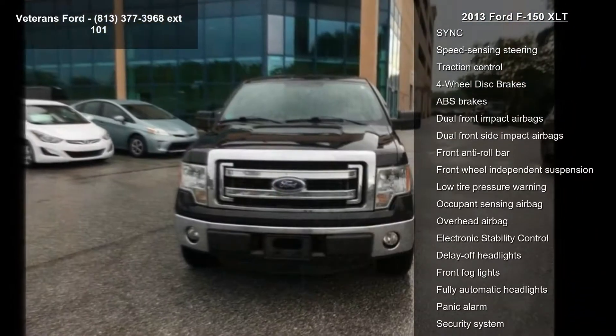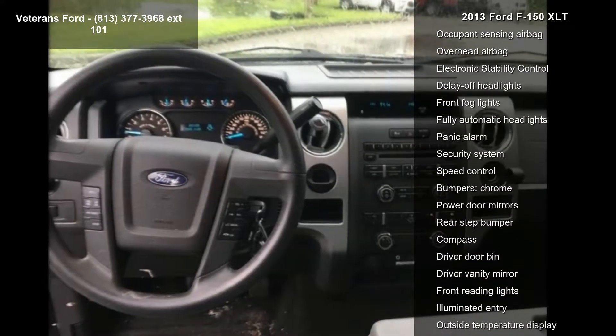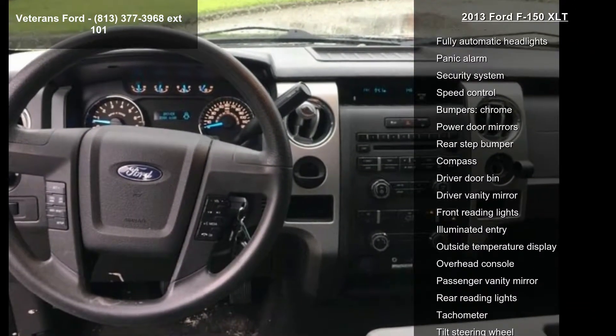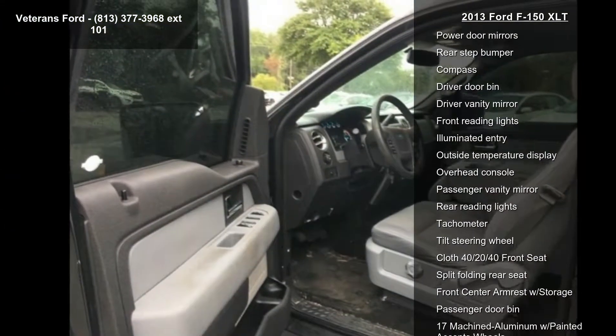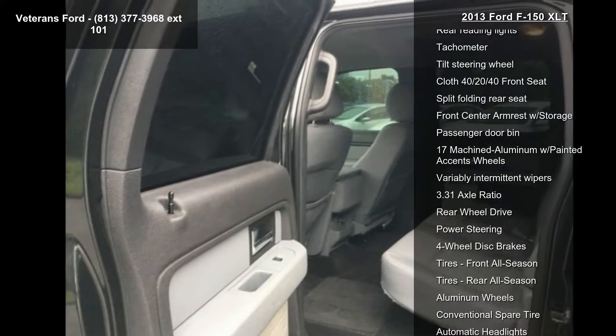Enjoy these notable features: Equipment Group 300A Base, Gross Vehicle Weight 7,100 lbs, Payload Package, 4 Speakers, AM/FM Radio, CD Player, MP3 Decoder, Radio Data System, and AM/FM Stereo Clock Single CD.